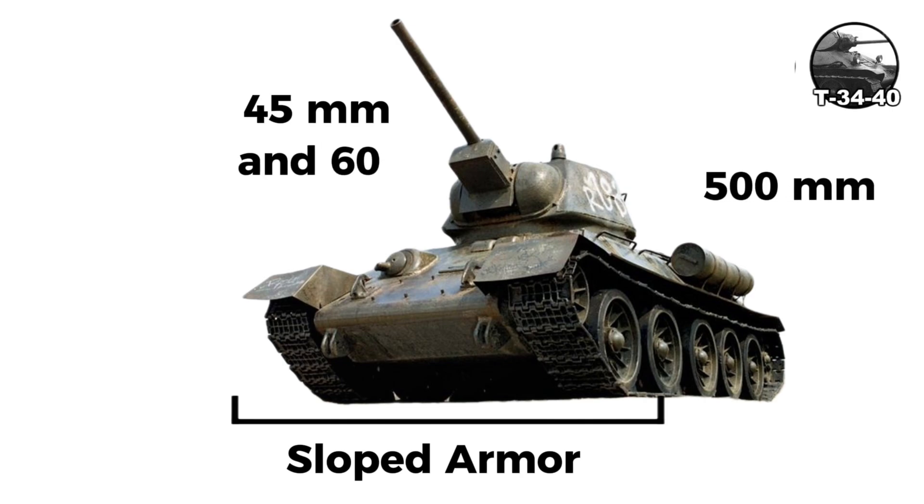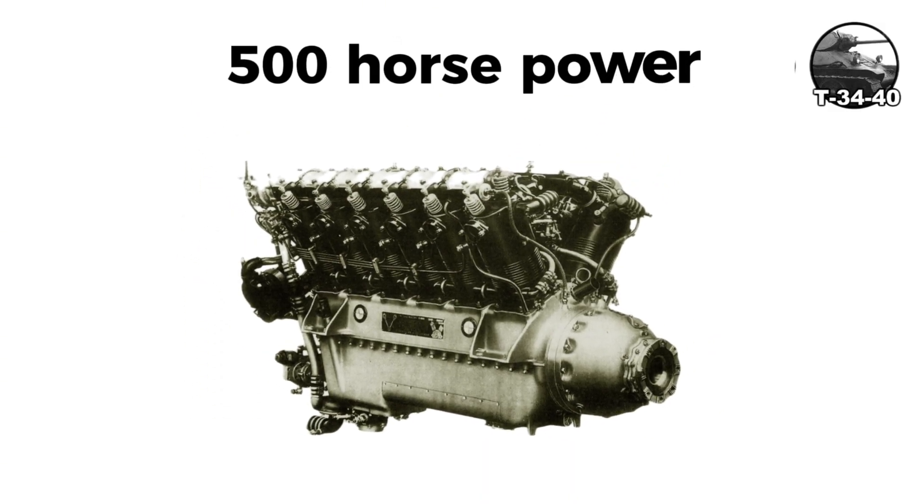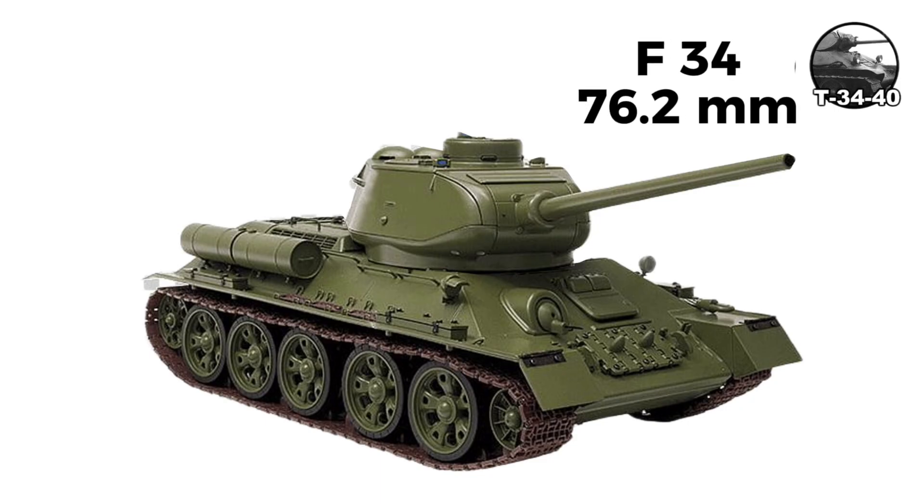Wide 500-millimeter tracks gave excellent mobility over soft terrain. The V-2 diesel engine produced 500 horsepower, reliable and fuel-efficient. Main armament was the F-34 76.2-millimeter gun that could penetrate approximately 69 millimeters of armor at 500 meters.